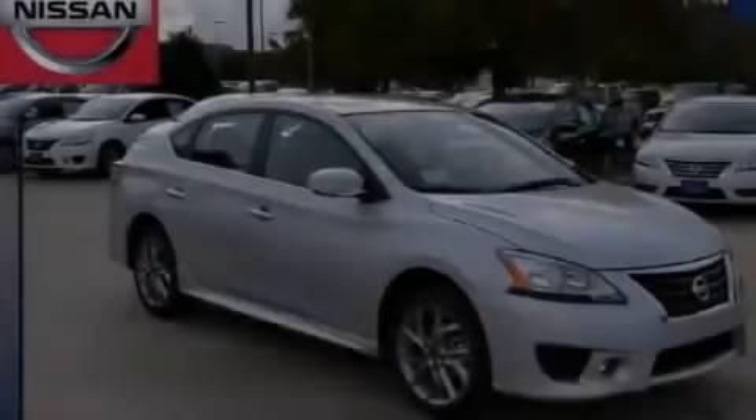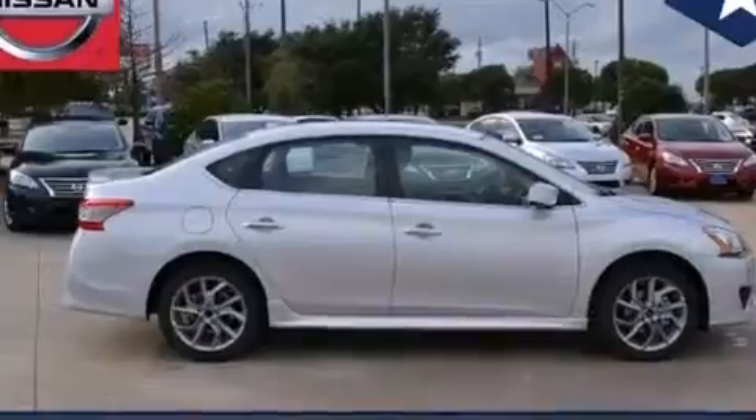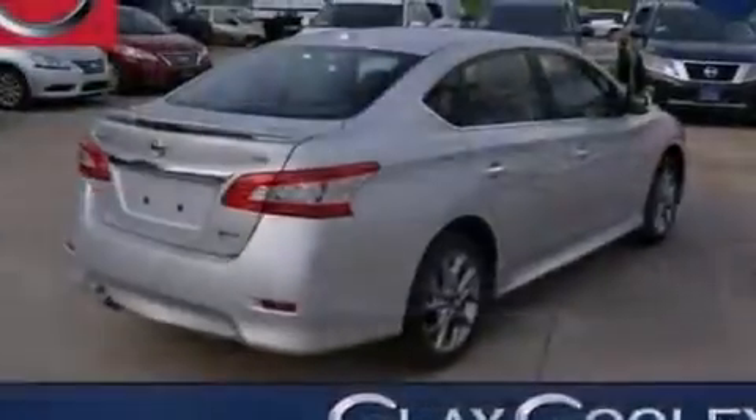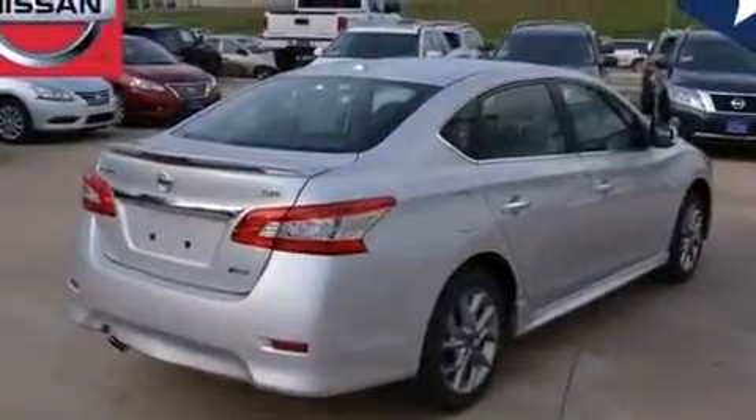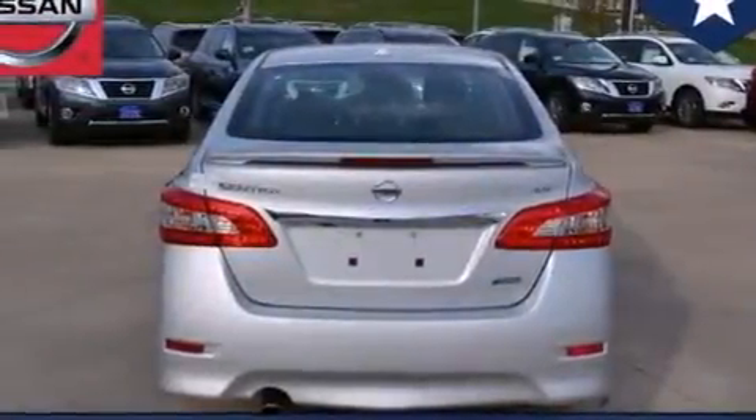Additional features include an energy absorbing steering column, a rear window defroster, an external temperature gauge, and a navigation system. With an EPA estimated rating of 39 miles per gallon on the highway, this automobile does not compromise its fuel efficiency for size, comfort, or fun.